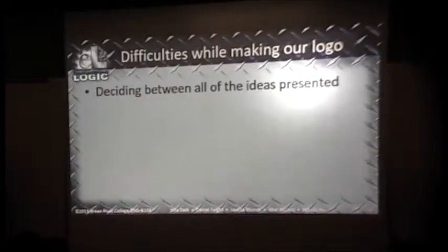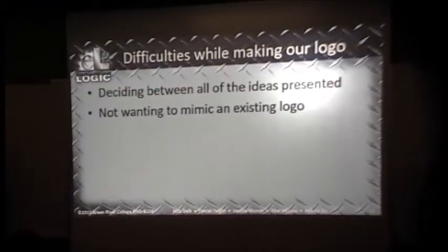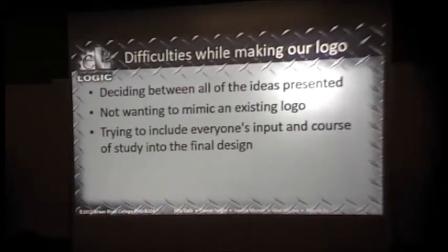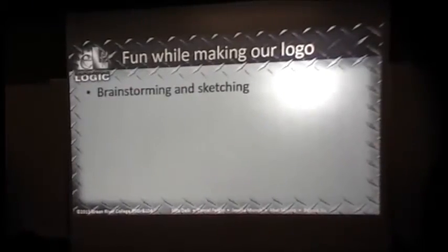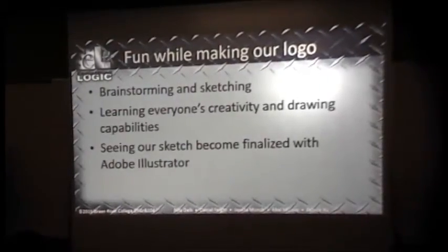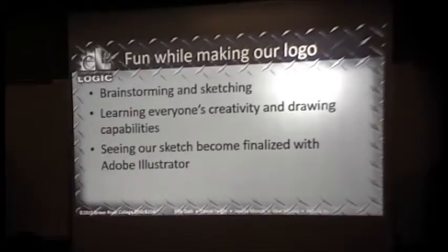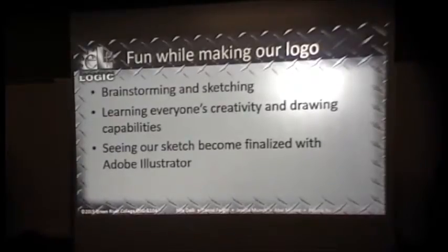Some of the difficulties we had while making the logo were that we all had a bunch of ideas and had to choose just one, which was hard to boil down. We didn't want to mimic an existing logo, and on the final idea we wanted to include everyone's input. The fun part was the brainstorming and sketching — everyone was having fun creating, learning each other's creativity and drawing capabilities, some better than others. Seeing the sketch become finalized in Adobe Illustrator was great; the final logo looked exactly like the sketch, and it was awesome to see it come to life.